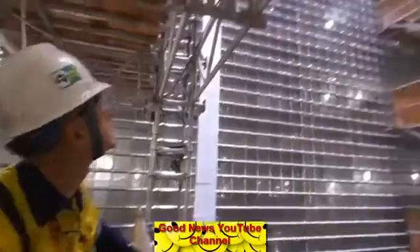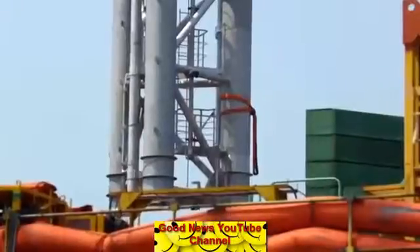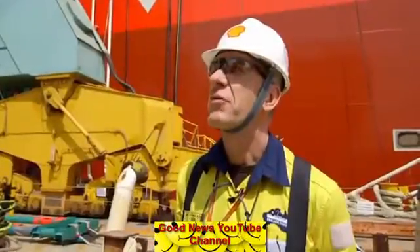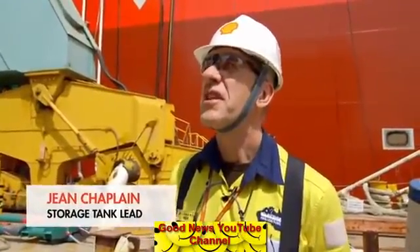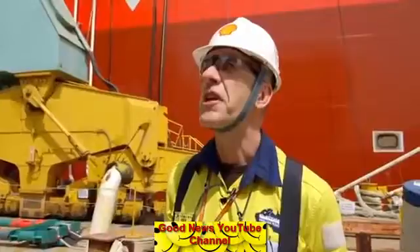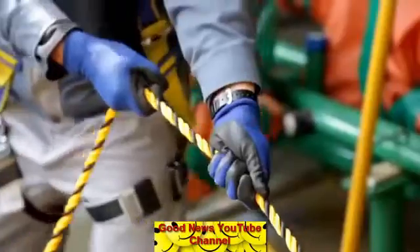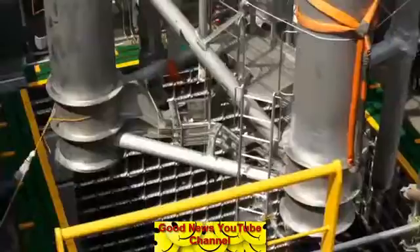Across the shipyard, one of the vast storage tanks is about to receive a pump tower. This will take its liquefied gas up to deck for offloading. Last time it was windy and it was very tricky. The 50-ton structure is safely coaxed through the narrow opening.